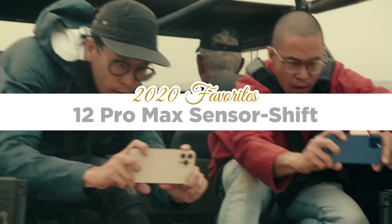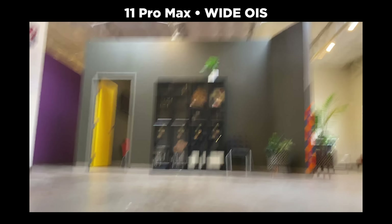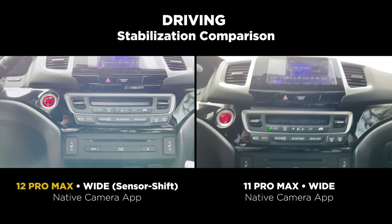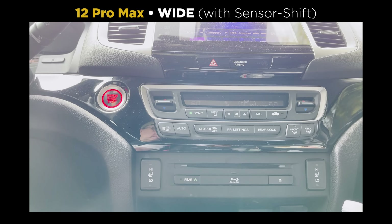One other tech feature related to the larger sensor is the new sensor shift technology. I don't think this has been covered nearly enough on YouTube. It's more or less like having IBIS on your phone — not like traditional OIS that just doesn't work well for video. You won't see a big difference with subtle camera movement, but mount the camera to anything like your car or a dolly and you'll see a night and day difference. Sensor shift technology is pretty incredible and one of my favorite things of 2020.